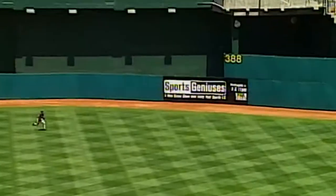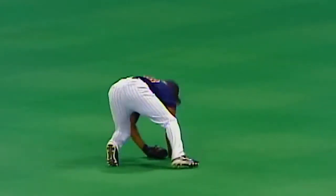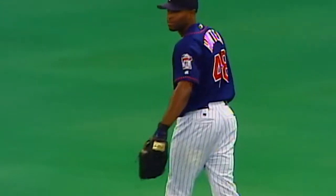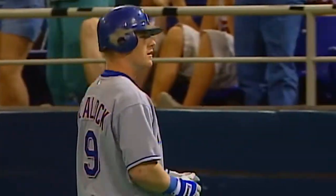Ben Greve in the gap. Coming over is Torii Hunter. And he will dive. Did he catch it? Yes he did. Swung on in the air to center field. Coming off the board is Hunter. He's got it. He bleeds his feet and hangs on. Spiderman to the rescue again for Brad Radke and the Twins.